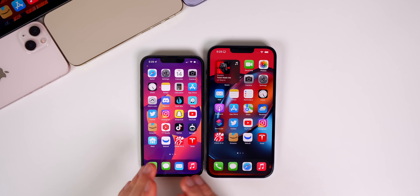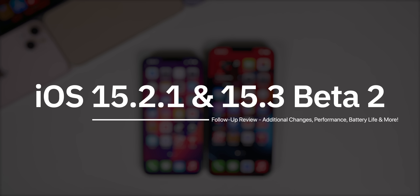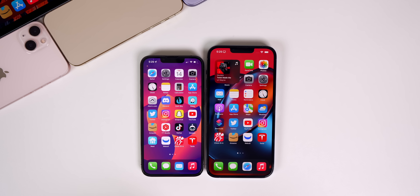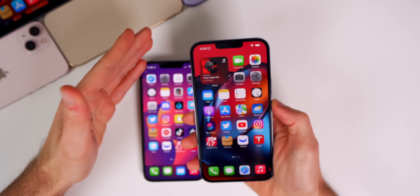I've been using both versions over the past few days and I wanted to give you guys an update on how they've been running. We're going to talk about when to expect the next major iOS release, share your experience from the community poll, and of course cover some of the latest Apple leaks and rumors.